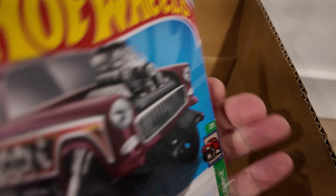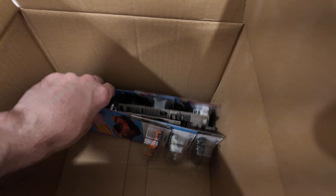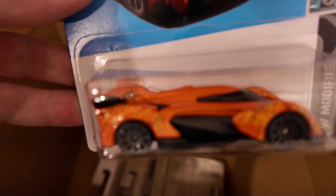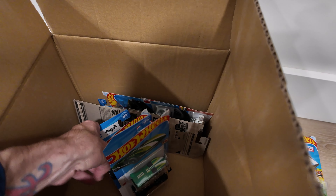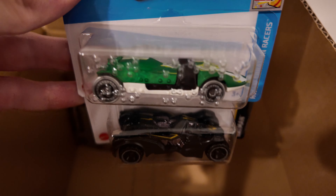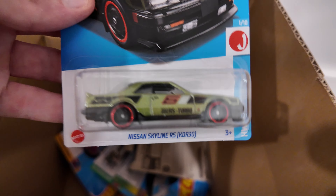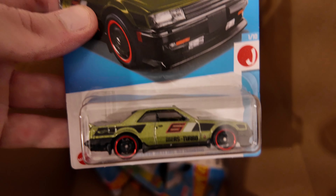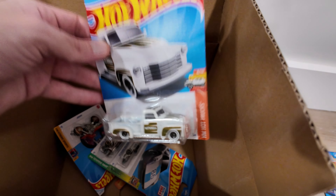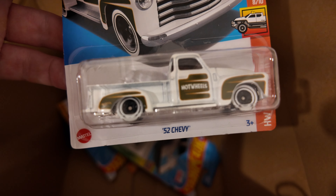And another Fiat. Ooh — '57 Chevy Belair Gasser. Another McLaren — that one's unique looking. And we got a Braille. Another Batman Batmobile. And another Nissan Skyline. '52 Chevy. Awesome.